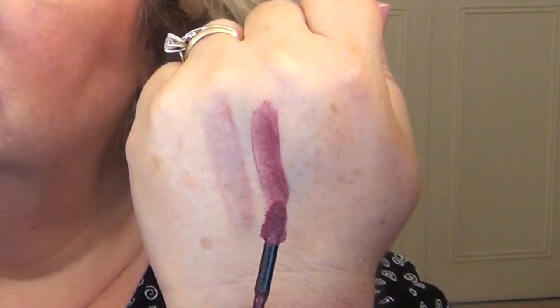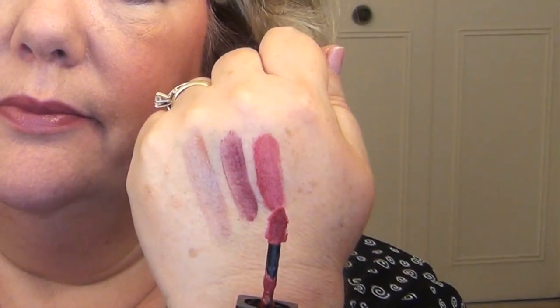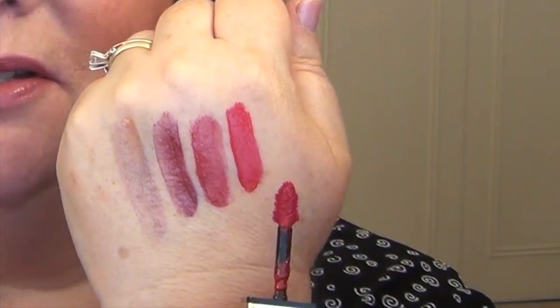The first YSL Glossy Stain I ever purchased is number 4, which is like a mauvey brown gloss — I buy this shade in every formula because I love it so much. The next one I have is number 5, which is a brighter mauve — not as brown, a little brighter. The last shade I have is number 11, which is a hot pink — just fabulous, a great summer color.